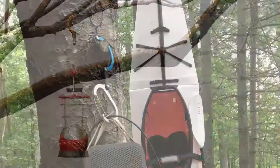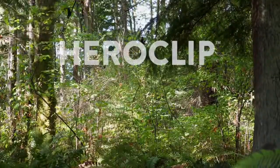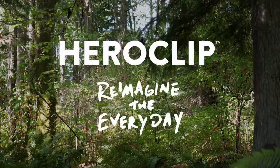Perfect for campers, hikers, travelers, impulse buyers, and adventurers of all kinds. Heroclip — Reimagine the everyday. Have a great day.